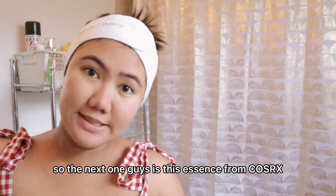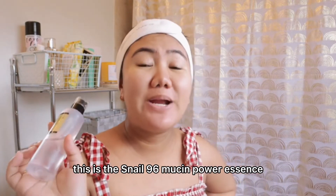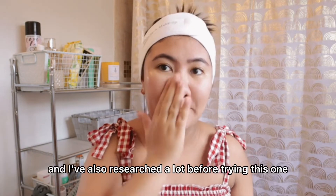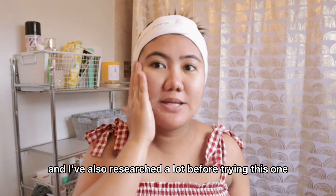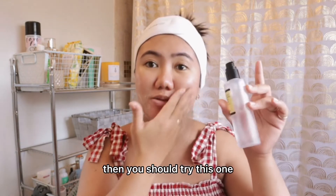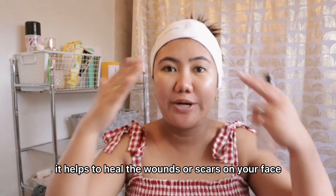The next one is this essence from Cosrx. This is the Snail 96 Mucin Power Essence. It really helps to fade acne scars and calm the skin. This is really famous in Korea and I've researched a lot before trying this one. It's great for all skin types, especially for drier skin — dry or combination skin. It helps to reduce acne and inflammation, and helps to heal wounds or scars on your face.